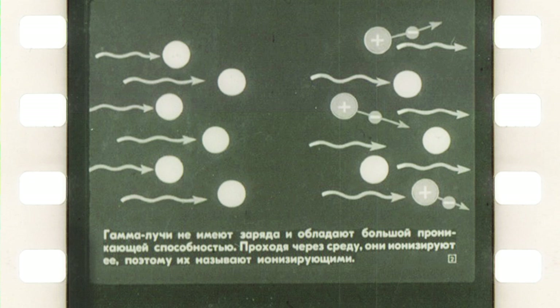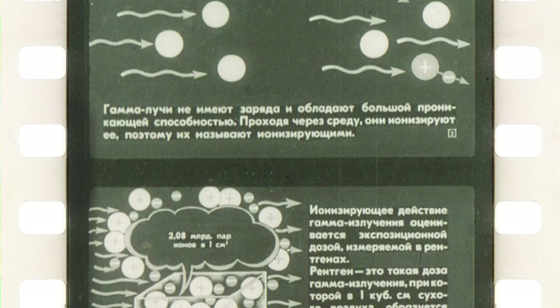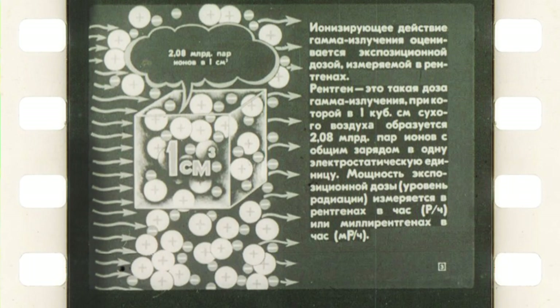It starts with a short introduction. The gamma rays have no charge and are highly penetrating. Passing through the medium they ionize it, therefore they are called the ionizing rays. The ionizing effect of gamma radiation is estimated by the exposure dose, measured in roentgens.